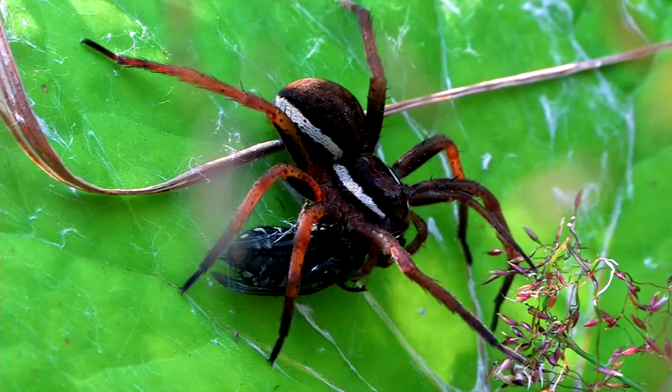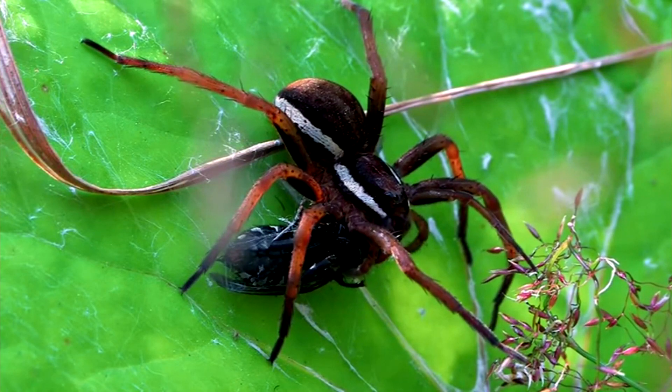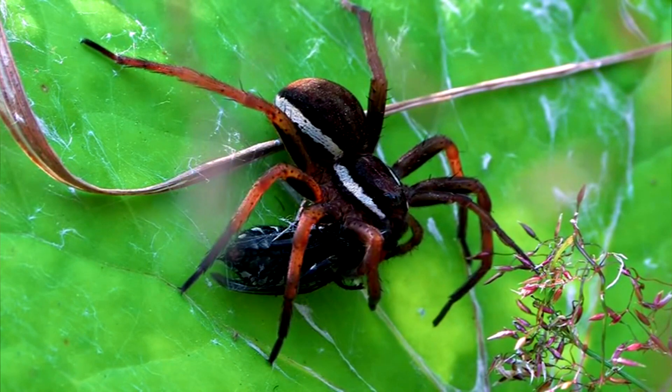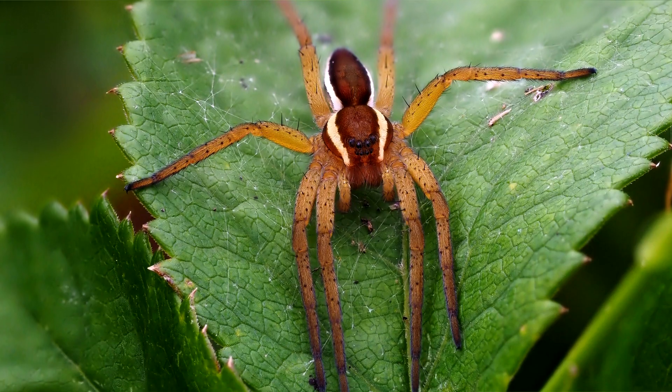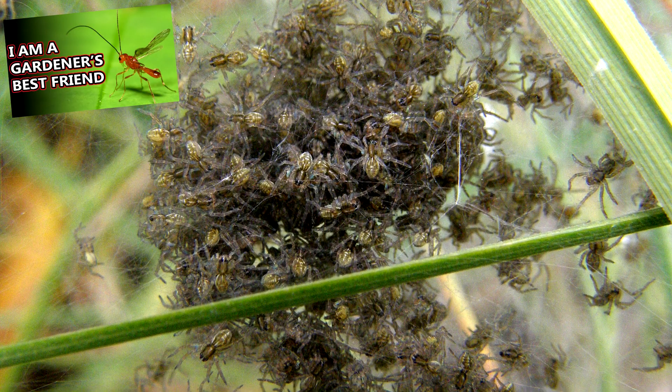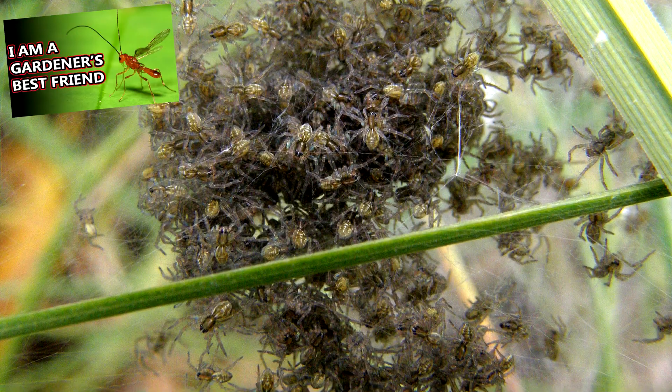Fishing spiders may dive for food or to avoid being eaten. Predators to fishing spiders include bats, birds, and other arthropods, including other fishing spiders. Fishing spider nests may also be attacked by parasitic wasps.